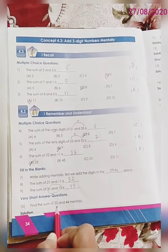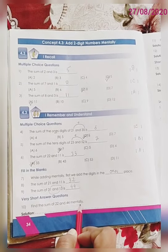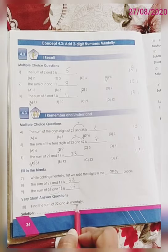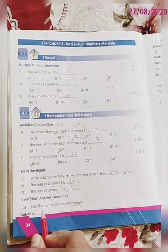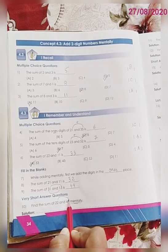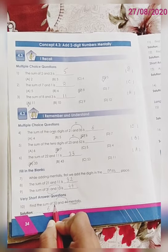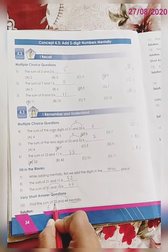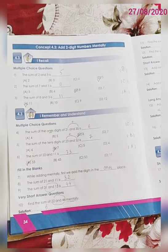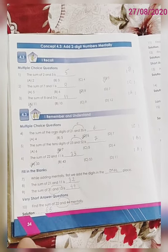Find the sum of 22 and 44 mentally. You do not have to write the steps — you just have to calculate mentally. First we will add the digits in the 1's place: 2 plus 4 is 6. Then we will add the digits in the 10's place: 2 plus 4 is 6. So the correct answer is 66.